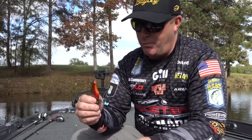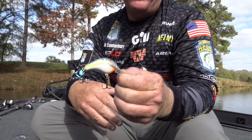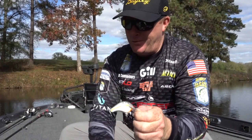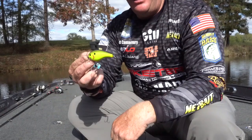Then you get into the balsa baits. Everybody knows about the B1 — the Bagley Balsa B1. Bagley's balsa baits are the best baits you can throw around wood and heavy cover; the deflection factor is unbelievable. The Balsa B1 comes through anything, works really well two to four feet deep, and is a bait you've got to have from spring through summer and even into the fall when fish are shallow and around cover.